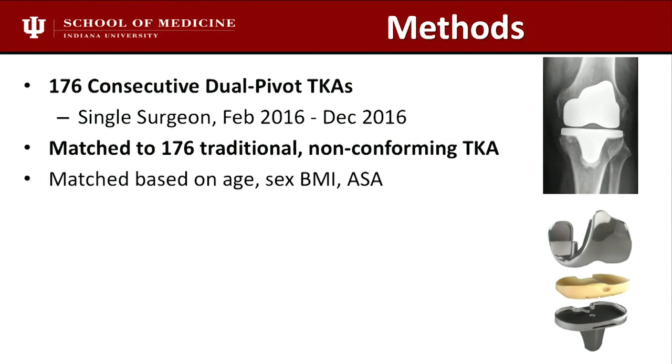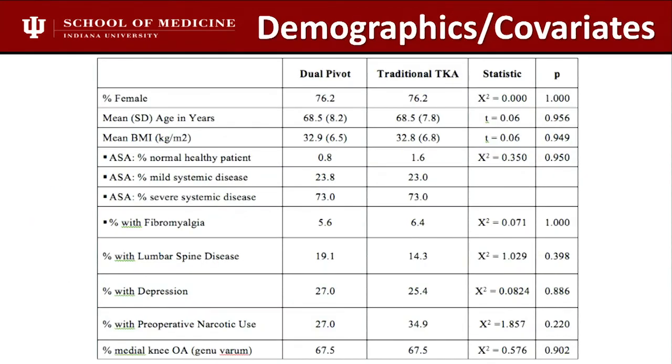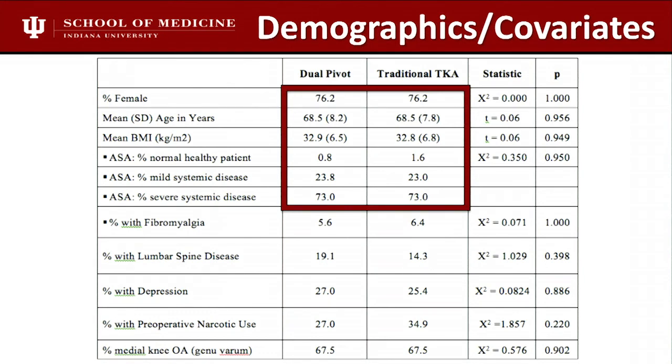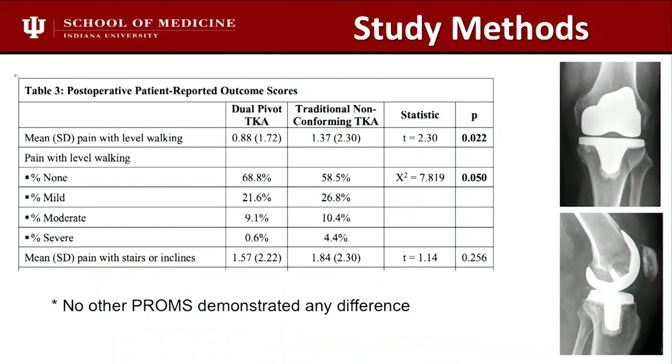Here's the take-home message. All the PROMs were basically the same — no major difference in satisfaction. But there were two statistically significant differences. Things that were better in the dual pivot bearing were early flexion activities: pain with level walking. Both the mean outcome score for pain and those who quantified it as none were statistically better in the dual pivot bearing. So in walking metrics — zero to 45 degrees — the dual pivot performed better. Flexion activities showed no difference, which is probably what you'd expect.